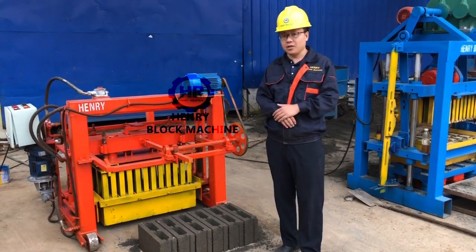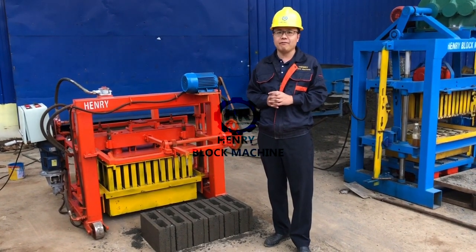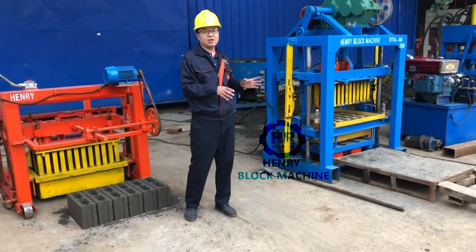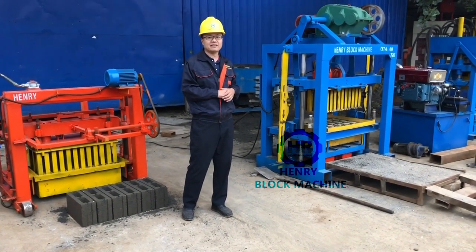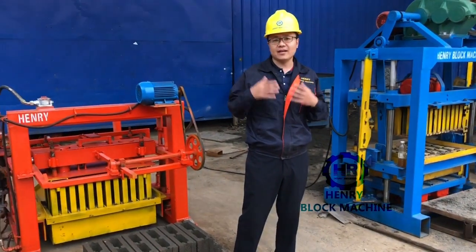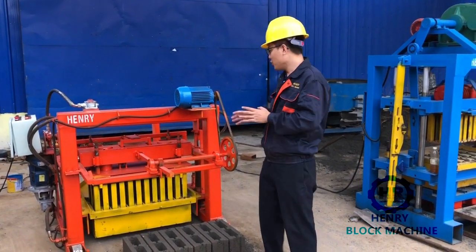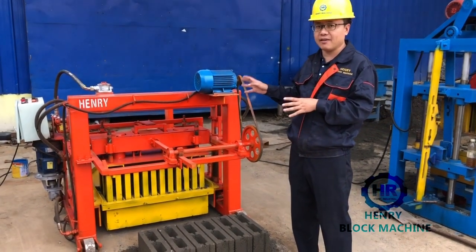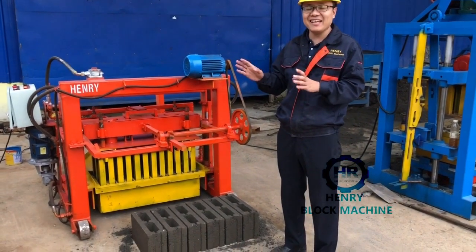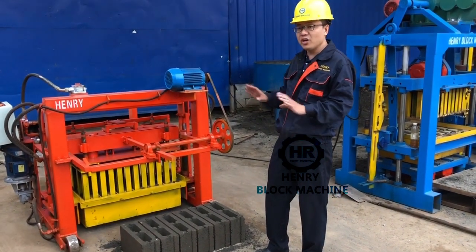More and more block makers complain that they spend a lot of money on investment in pellets. If you buy a stable block machine, you have to produce the pellets, or purchase the pellets from our company together with the block machine. So the pellets investment is very big. Some block makers try to save money on pellet investment. The movable block machine doesn't need any pellets — after producing the blocks, the blocks are dropped on the ground directly. No need for pellets.